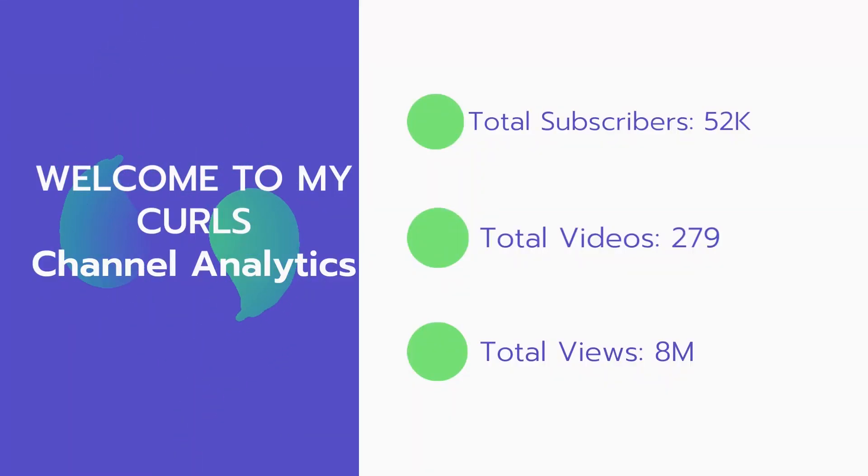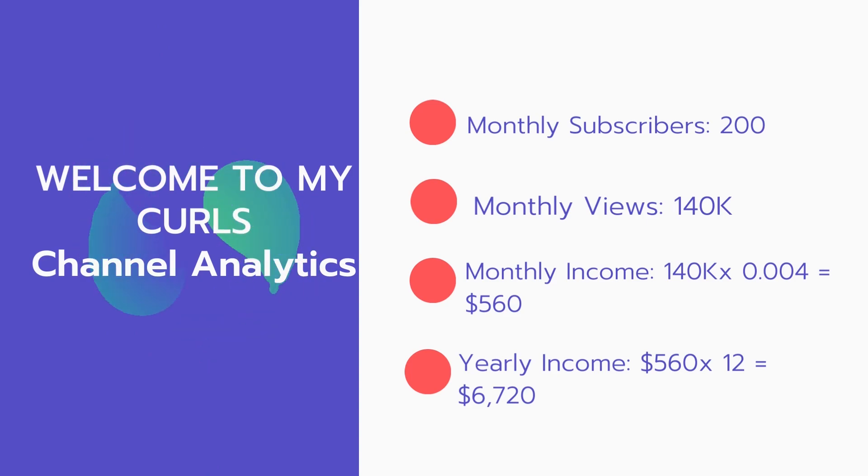Now let's go over the channel analytics. Total subscribers: 52,000. Total videos: 279. Total views: 8 million. Monthly subscribers: 200 every month. Monthly views: 140,000.